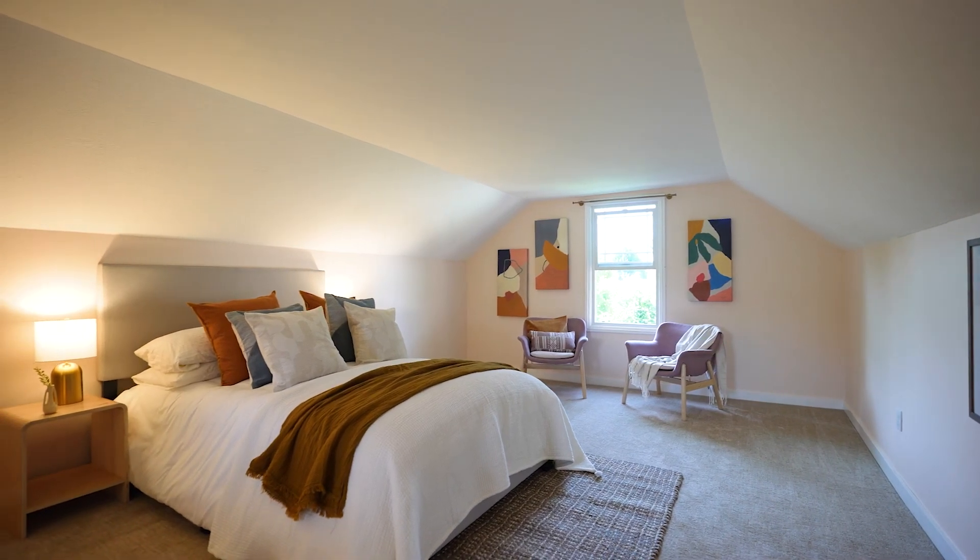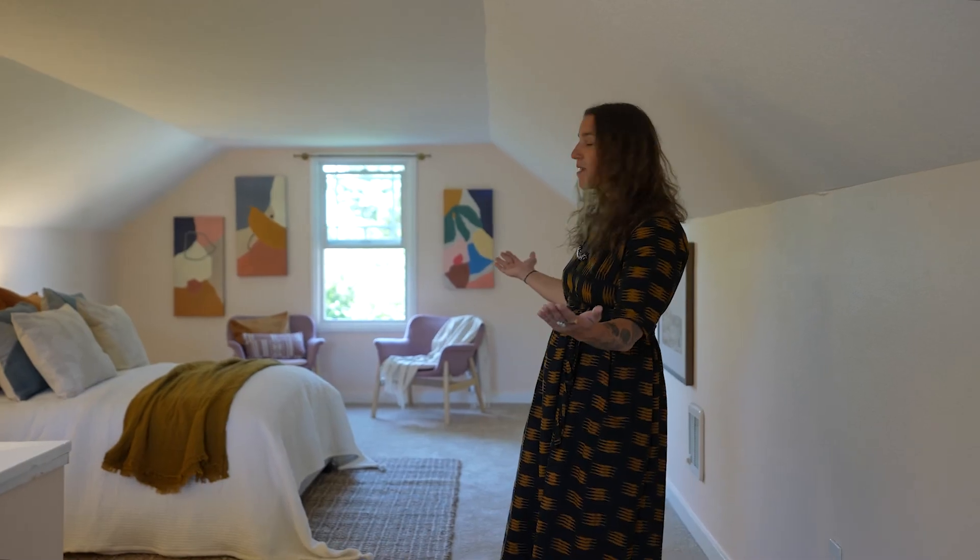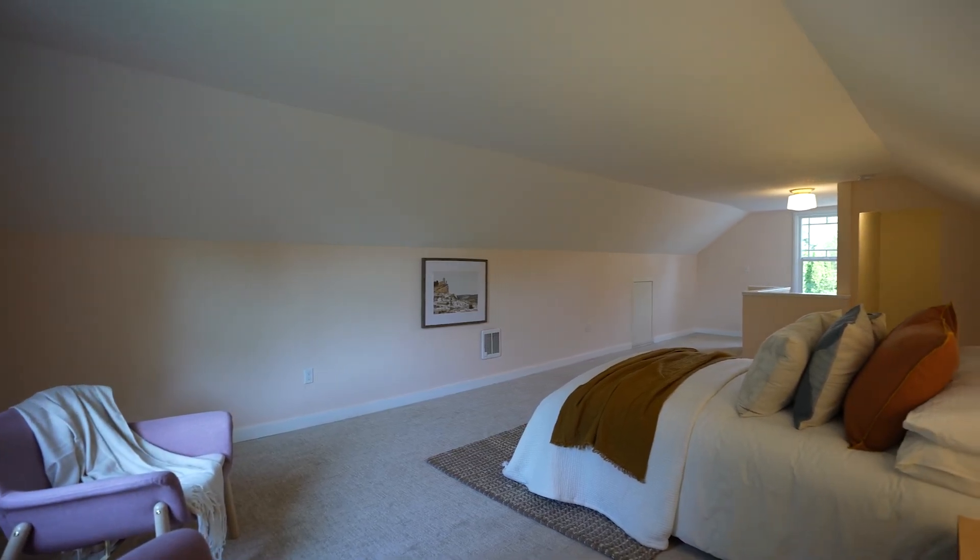Here we are in the upstairs bedroom. We've got a full walk-in closet over here, brand new carpets, and windows on both sides that just make it nice and breezy up here with these high ceilings.